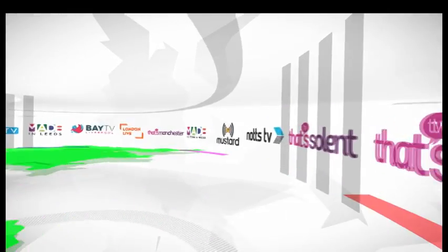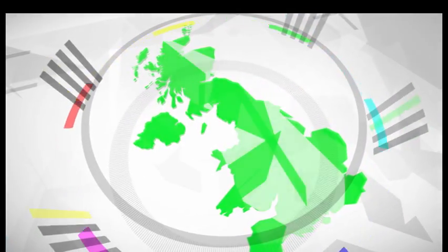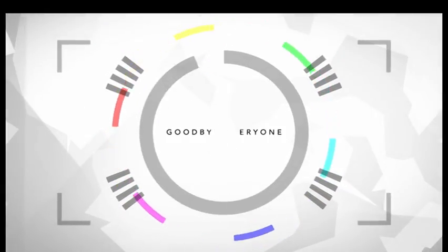That brings us to the end of this week's show and your journey around the local TV channels. Don't forget, all the previous episodes are available on the BBC website at bbc.co.uk/digitalnation. And why not check out the website of your own local TV channel. So, until next week, goodbye.